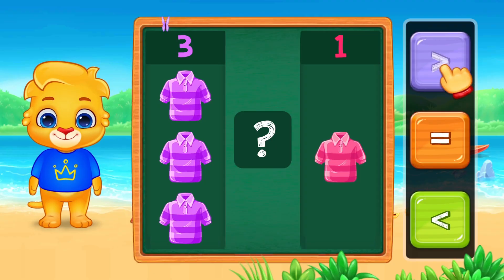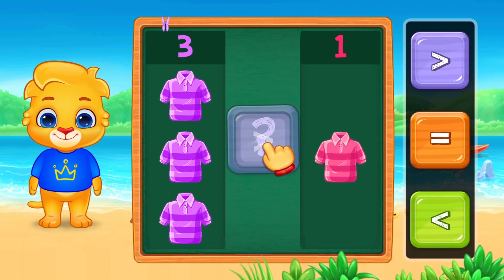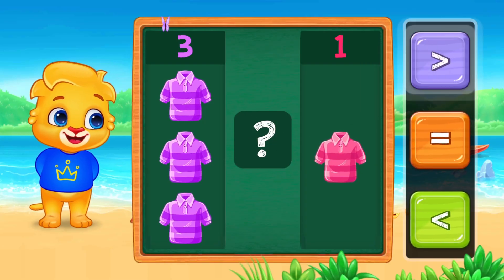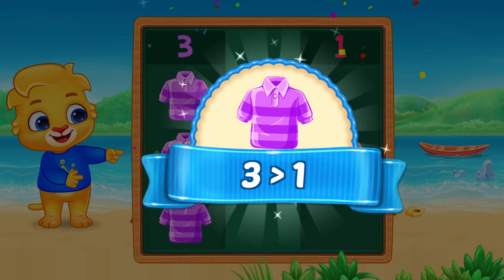Now let's compare. On this side, we have three shirts. On this side, we have one shirt. Is three bigger or smaller than one? Three is bigger than one.